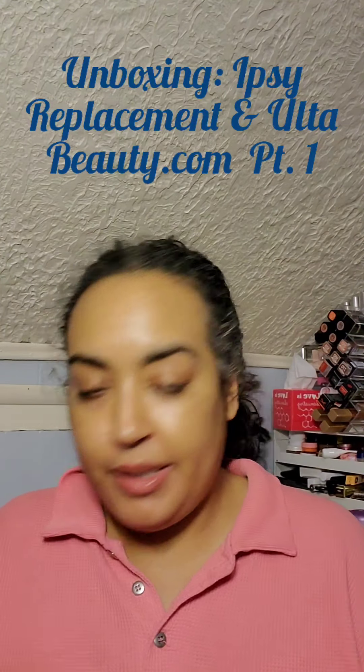Hey guys, I'm back — it's Barb, welcome back to another B-Rex the PR Goddess episode of the Hot Mess, the Beauty Horde, the Glamazon. This evening I'm going to finish up my short video series with a quick video showing a replacement Ipsy item from add-ons, and what I received from Ulta. I was trying to cash in on a couple of sales and used a little bit of my points.